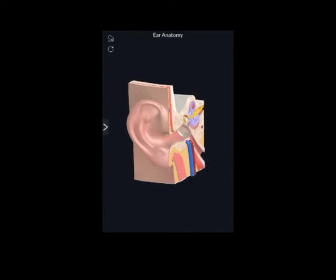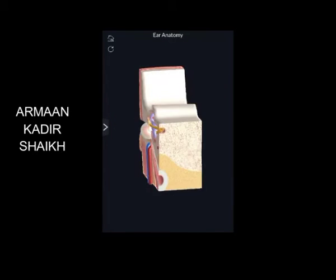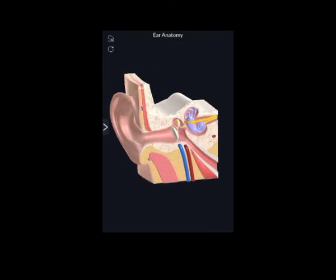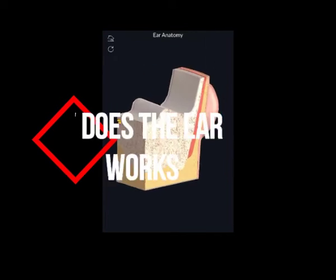Hello everyone, my name is Arman Kadir Sheth from Vidya Pratishtan's New Balvikas Mandir Pimpri. I study in class 10th. Today I am going to explain how the ear works.